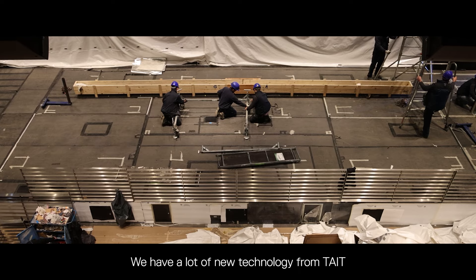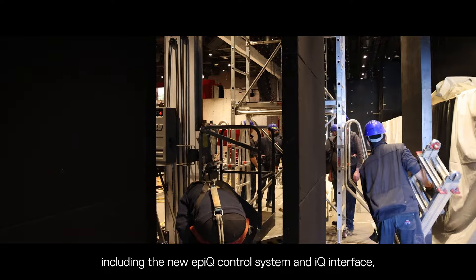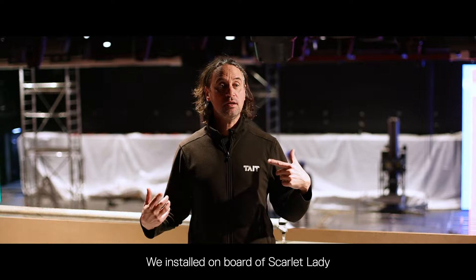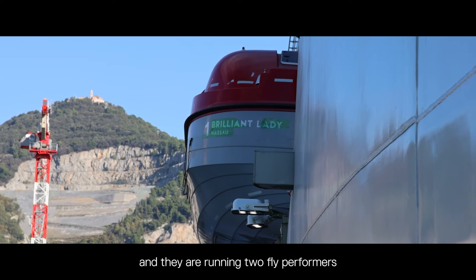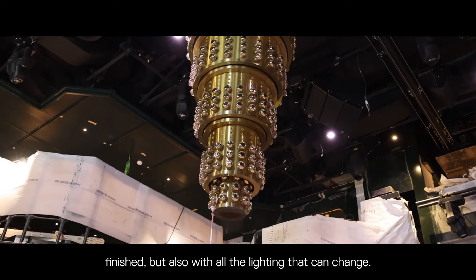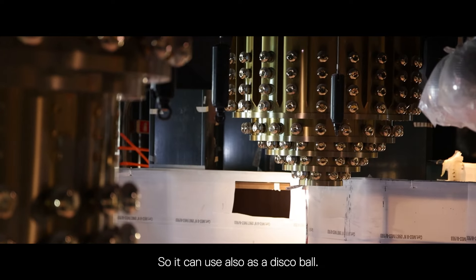We have a lot of new technology from Tate, including the new EPIC control system and IQ interface, along with Navigator running in the background across the entire fleet. We installed on board Scarlet Lady, Ship 1, the first EPIC ever, and they are running two flight performance center point rigs — two chandeliers with golden finish and lighting that can change, so it can also be used as a disco ball.